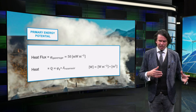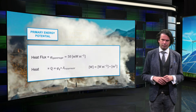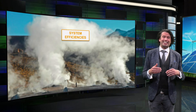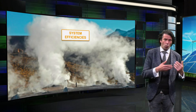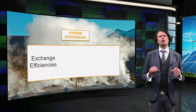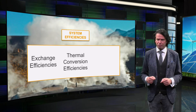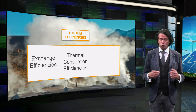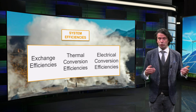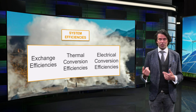The average heat exchange is equal to the heat flux multiplied by the reservoir area. The main system efficiencies in a geothermal plant consist of the exchange efficiency between the water reservoir and the rock beneath the crust. Heat losses in the pipe and the thermal-to-mechanical conversion efficiency of the steam turbine also play a role. Finally, the electrical efficiencies are taken into account, which include the efficiency of the generator and transformer.